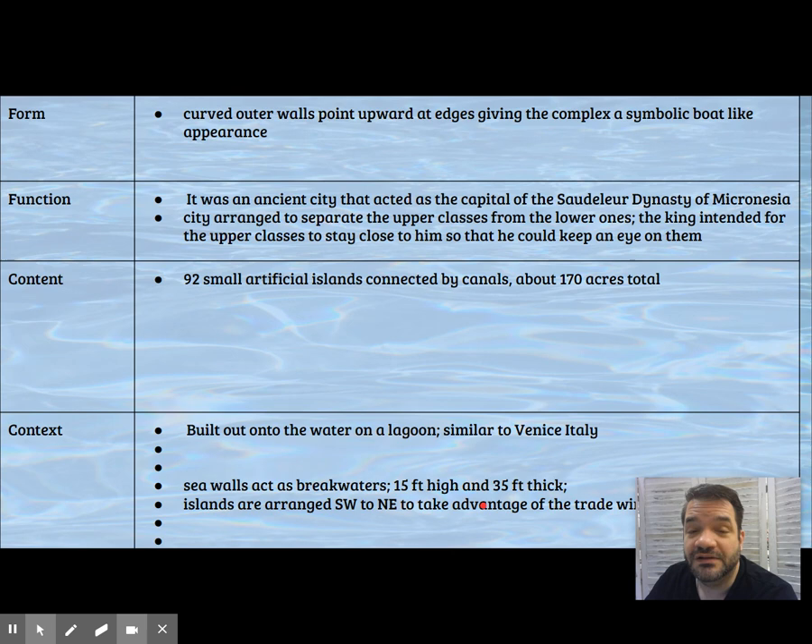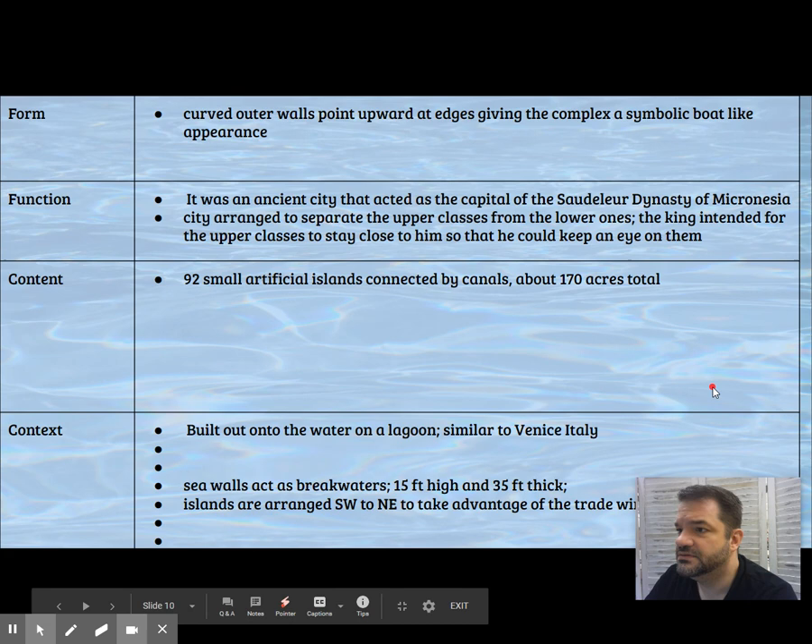The city of Nan Madol is one of the wonders of the Pacific Islands. Other royal residences to compare it with include the Forbidden City, Tenochtitlan, and Great Zimbabwe. Go ahead and jot these down in your notebook as comparables — we're going to take a look at comparables for all of these pieces.